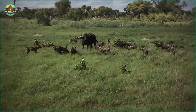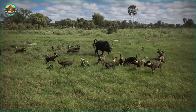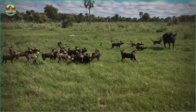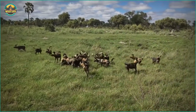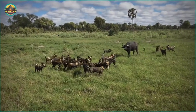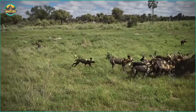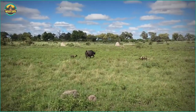Buffalo are strong animals that have been known to fight lions — enormous, with horns that could be fatal. Wild dogs have little chance of bringing down a full-grown buffalo unless they're after a younger calf. In this video they've surrounded the calf and are slaughtering it in front of its mother. Because there are simply too many dogs, the mother appears to have given up defending her offspring. After one final attempt, the mother is chased away and the dogs eat in peace.